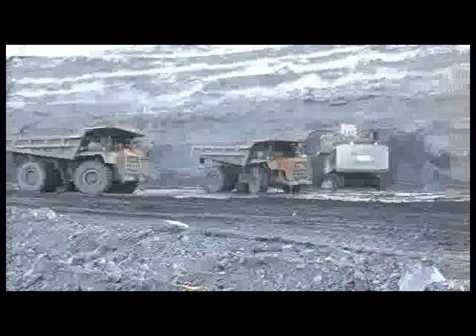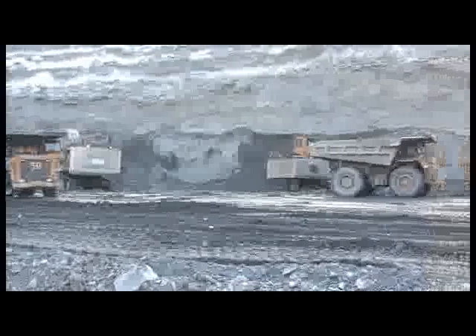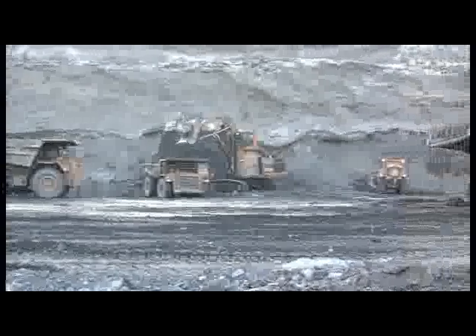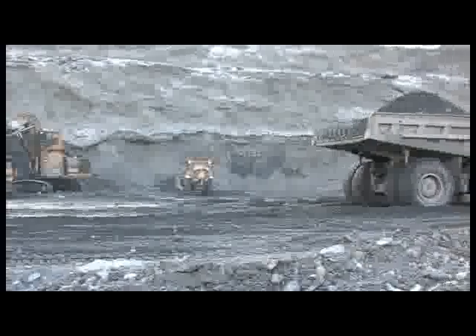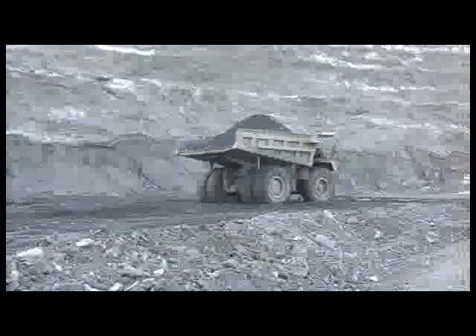Smart equipment controlled by quality specialists operates so efficiently that loading and transportation never stops for a moment. Compliance with safety rules is also a key factor in continued operation. All of this makes Kumtor one of the safest mines in the world.